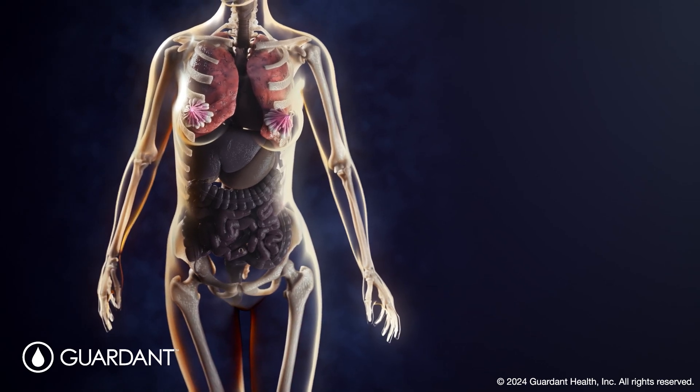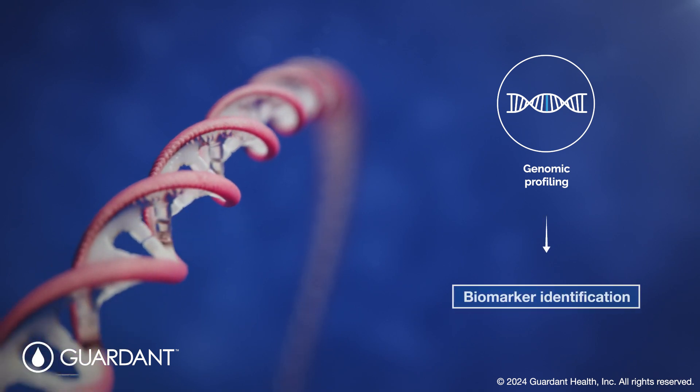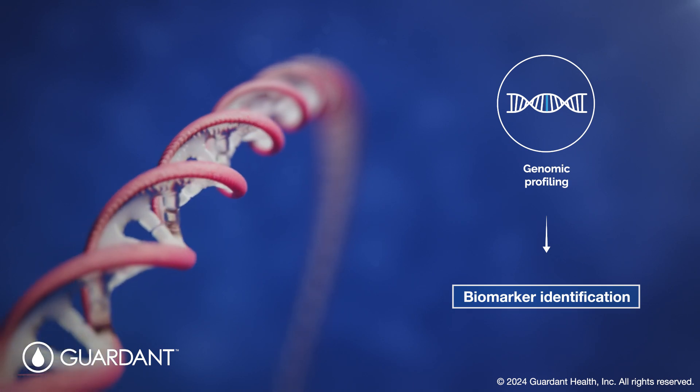Precision oncology is transforming the way cancer is treated by using genomic profiling to identify patient-specific genetic biomarkers. Genomics alone, however, is only one dimension of a patient's cancer.